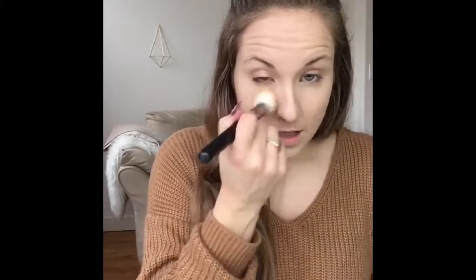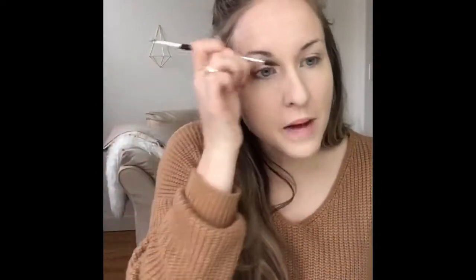I'm using my Tarte Maracuja Creaseless Concealer on my Morphe 27 brush just to cover this little breakout that decided to pop up. Then grabbing my Laura Mercier Translucent Setting Powder and just setting where I put my concealer — this actually helps to fill in my pores as well and smooth out your skin. It's expensive but honestly I've had this for months and it does not seem to be going anywhere, so definitely worth the investment in my opinion.